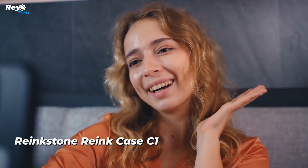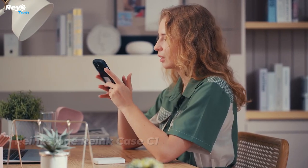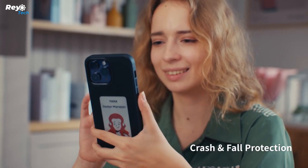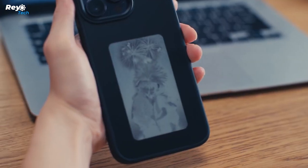Number 10: Re-inkston Re-ink Case C1. These are the first cases of their class to feature a four-color ink display built directly into the smartphone case. You won't have to worry about charging these cases separately — for both power and data, they rely on NFC technology. These cases are available for $79.